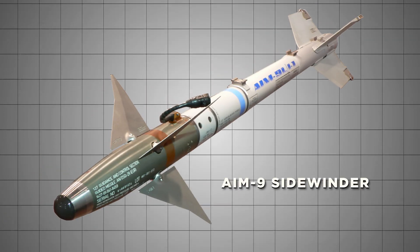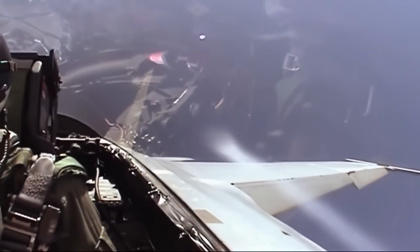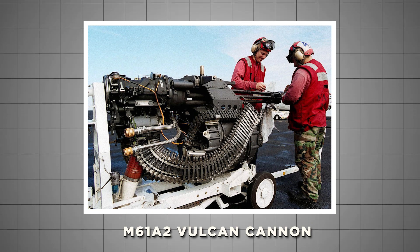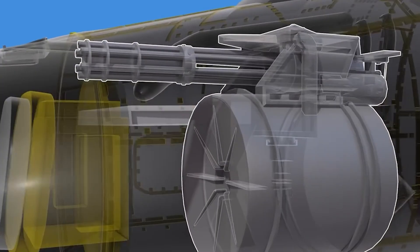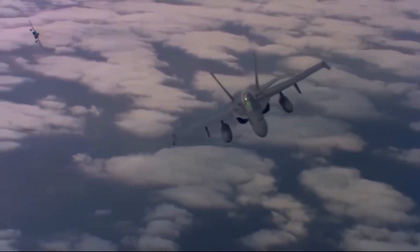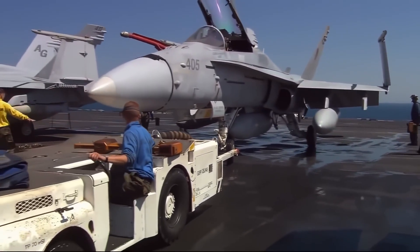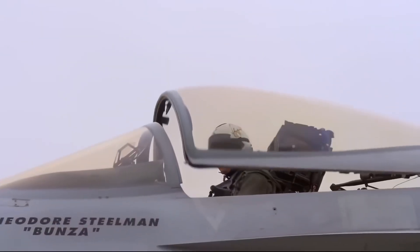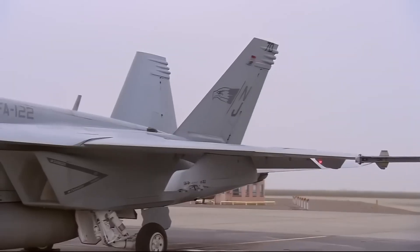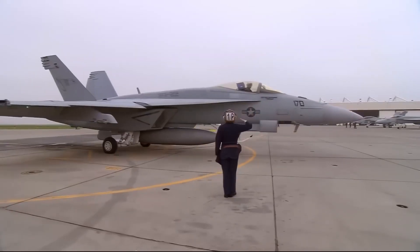The F/A-18's ability to carry a wide range of ordnance is another key to its success. From air-to-air missiles like the AIM-9 Sidewinder to advanced GPS-guided bombs, the Hornet can tailor its armament to any mission. One of its most iconic weapons is the M61A2 Vulcan Cannon, a 20-millimeter rotary cannon capable of firing up to 6,000 rounds per minute. The variety of ordnance reflects the changing nature of warfare in the 1980s and beyond, as conflicts like the Falklands War and the Gulf War demonstrated the essential need for versatility in payload.